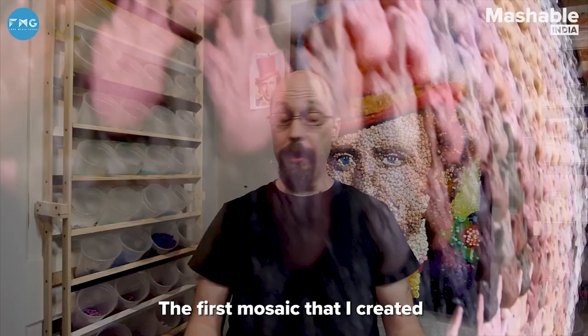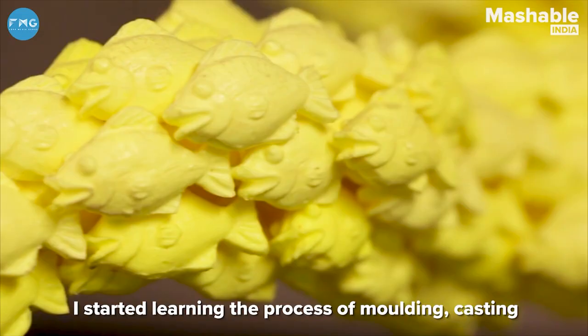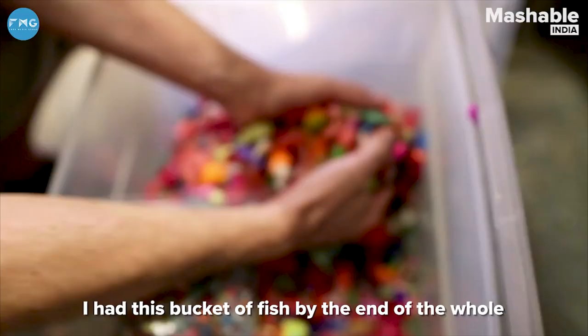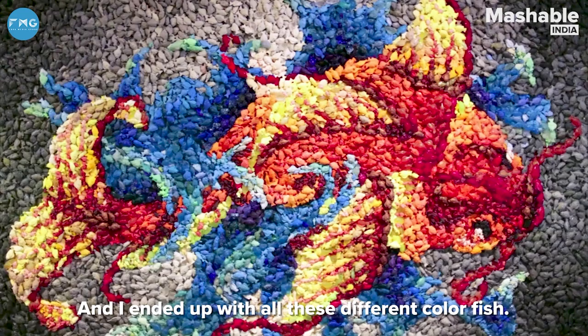The first mosaic that I created was a self-portrait and I made it out of fish, so I started learning the process of mold and casting from two little fish sculptures that I made. I had this bucket of fish by the end of the whole process and I was trying different materials, different cure cycles, and I ended up with all these different color fish.